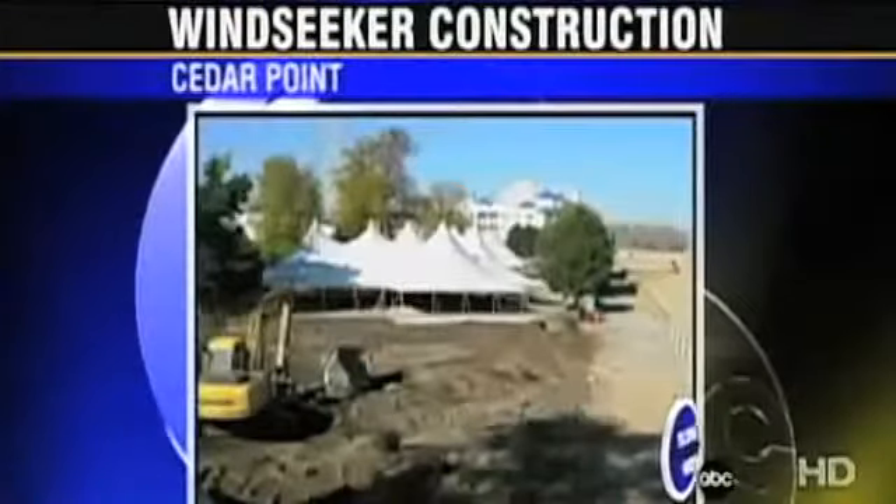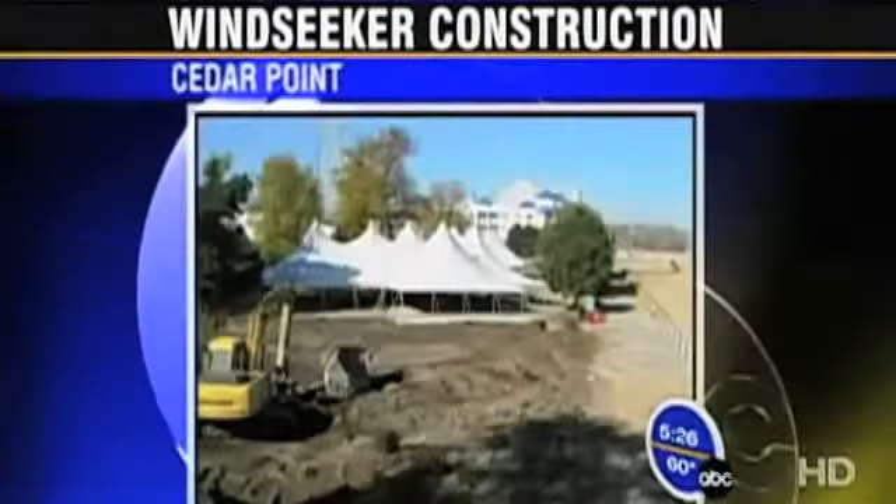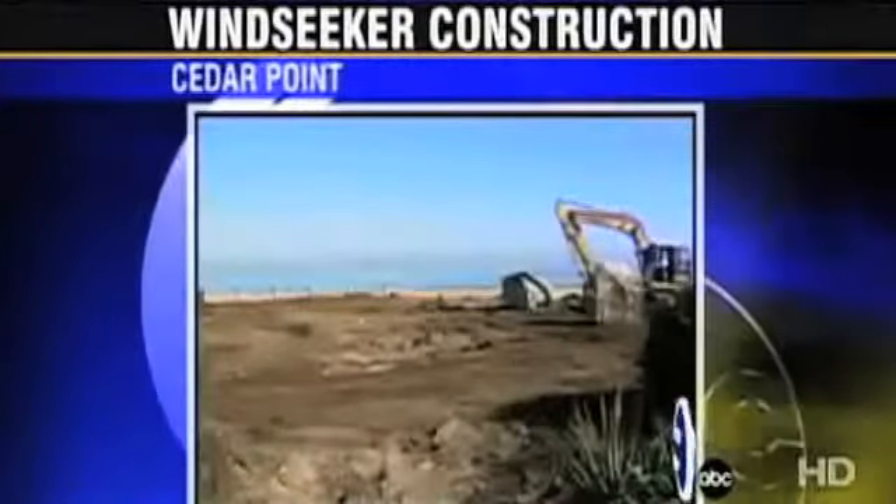Despite the approaching winter months, construction is underway at Cedar Point. Crews are clearing the way for Windseeker, the latest ride to join the park's collection. These photos were posted on Cedar Point's Facebook and Twitter pages.